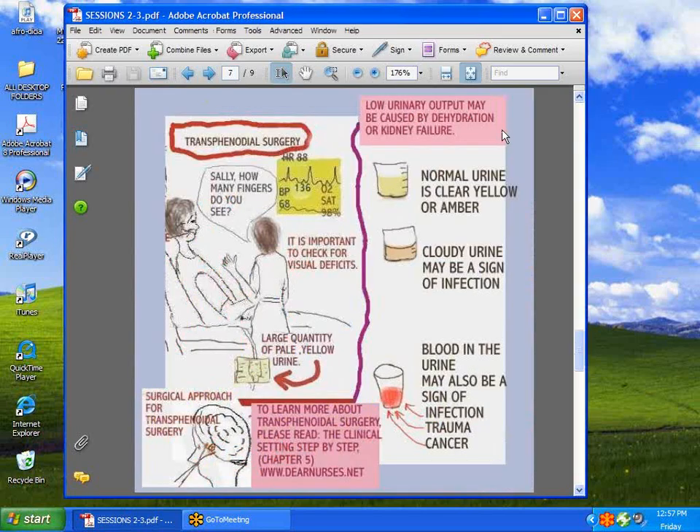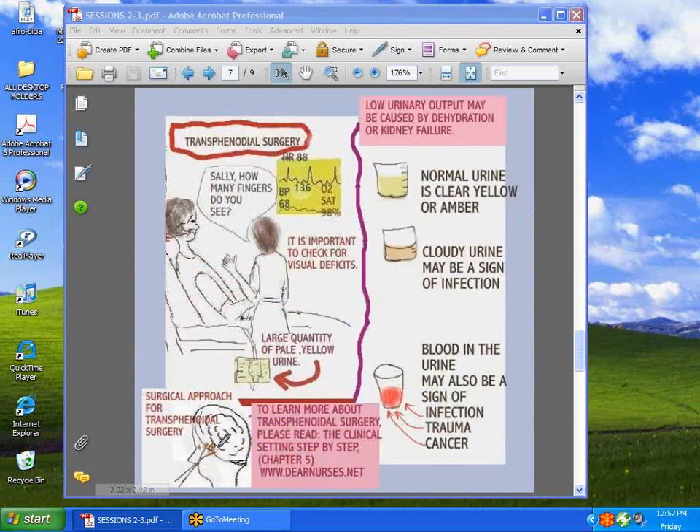Now we have the transphenoidal patient — the patient who's had surgery in the part of the brain where the pituitary gland is involved. Usually it's the interruption of the pituitary gland's antidiuretic hormone that causes them to dump large quantities of clear, sometimes almost colorless urine. It doesn't sound very exciting, but there's a lot to be learned. It's usually treated by giving them DDAVP. You may want to follow through on that at dearnurses.net, the clinical setting step-by-step, chapter 5.